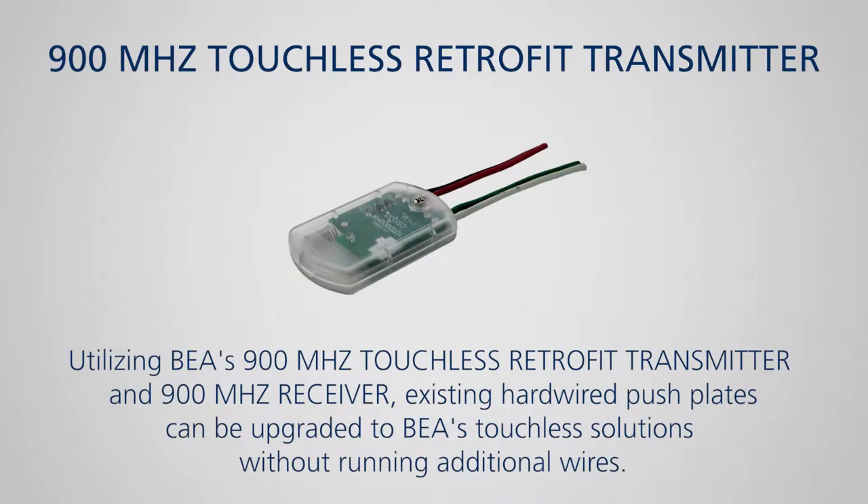Utilizing BEA's 900 MHz Touchless Retrofit Transmitter and 900 MHz Receiver, existing hardwired pushplates can be upgraded to BEA's touchless solutions without running additional wires.